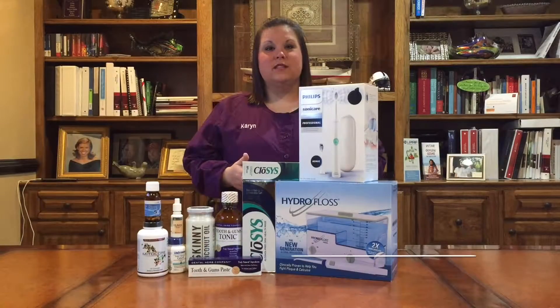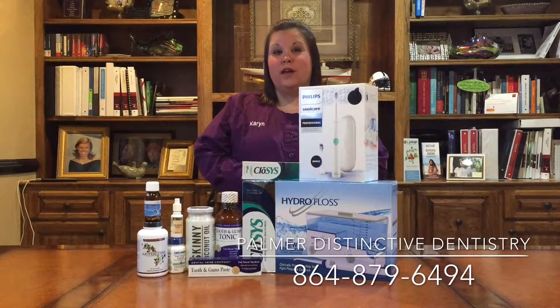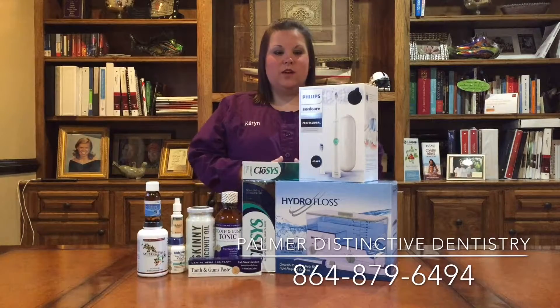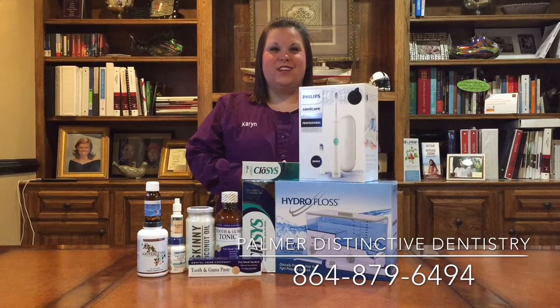So all of these products are very beneficial to your overall health as well as your oral health. And so when you come into our office, we'll be happy to recommend anything that we think would benefit you.